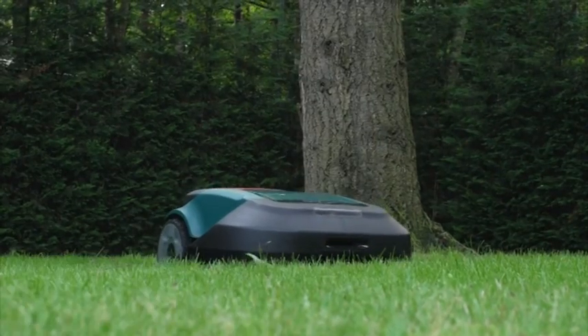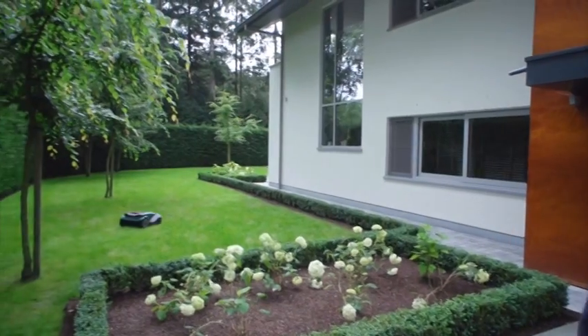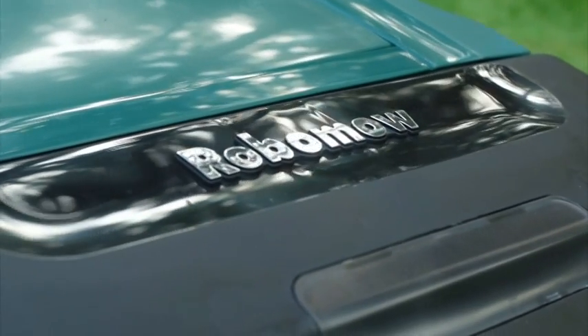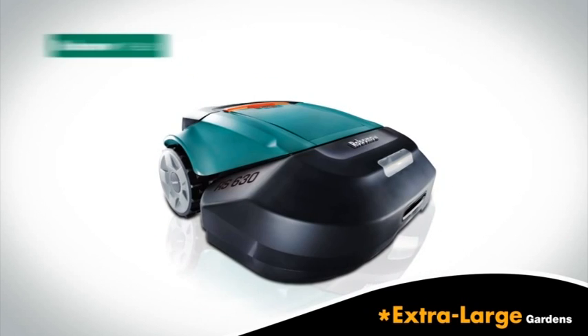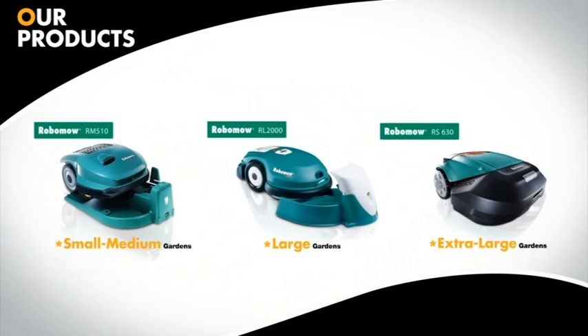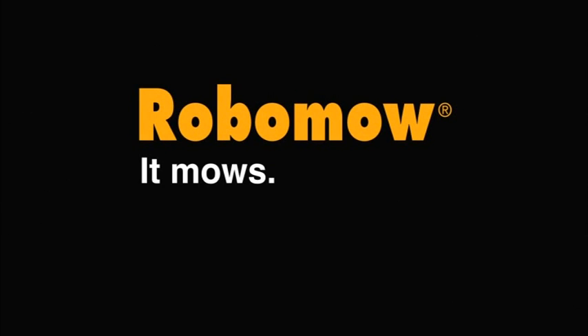So if you want to enjoy more free time while having your freshly cut lawn free every day of the week, choose Robomow. You'll recognize the difference. Robomow — it mows, you don't.